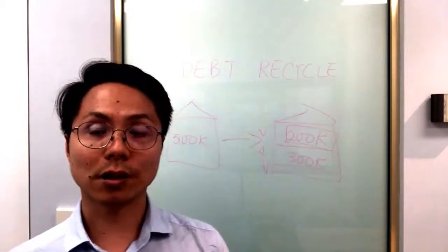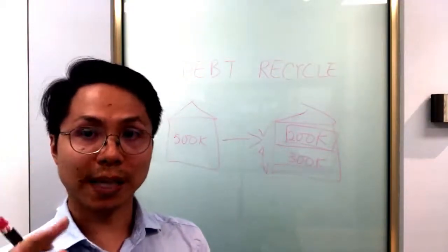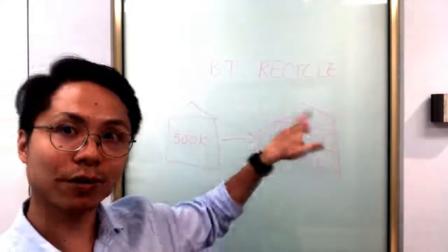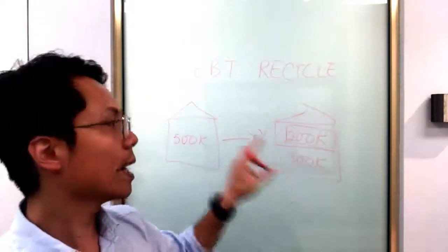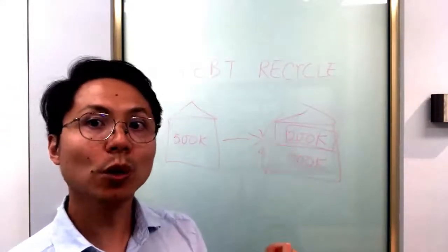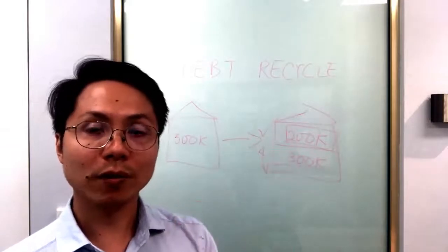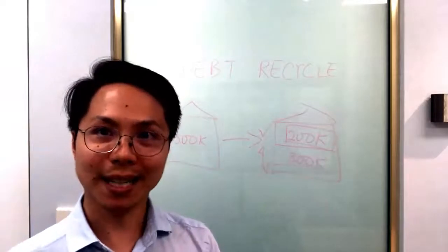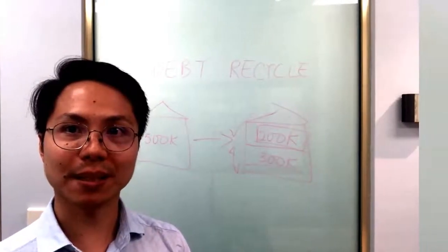So that's the concept of debt recycling — basically turning a non-tax-deductible debt into tax-deductible debt. In this case, originally that two hundred thousand dollars isn't tax deductible, but it becomes tax deductible. And that is going to help you create wealth at the same time as you continue to pay down the owner-occupied loan. That's why it's so powerful for property investors. Now that we've covered debt recycling in a nutshell, let's talk about the pros and cons of debt recycling strategy.